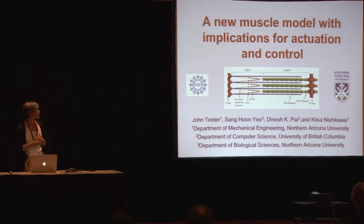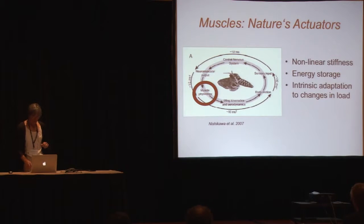I want to tell you about a new muscle model that we developed recently and some of the implications for activation and control. This is a neuromechanical loop from the work of Tom Daniels showing a hovering moth. We typically think of the brain as being the controller that sends control signals to the muscles, which actuate the body to move in the real world, producing kinematics and aerodynamic or hydrodynamic forces, leading to motion in the body.